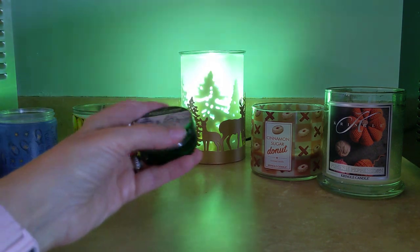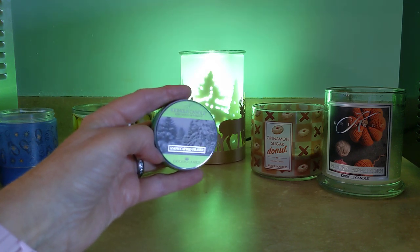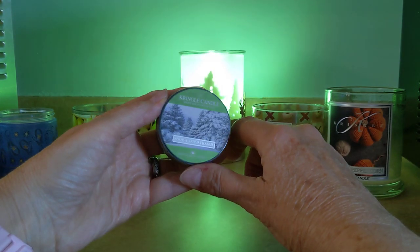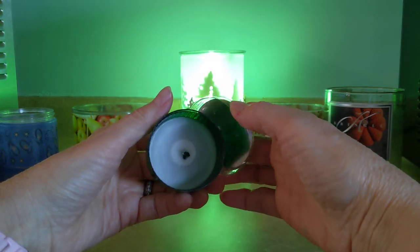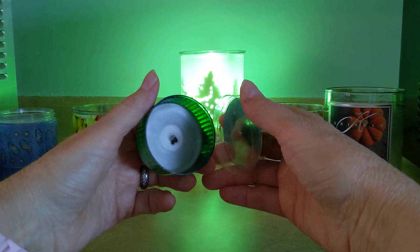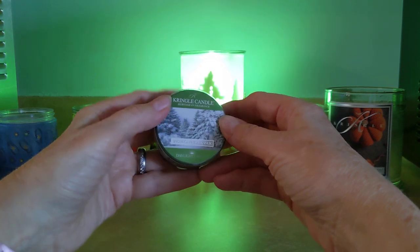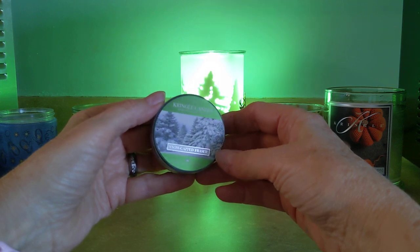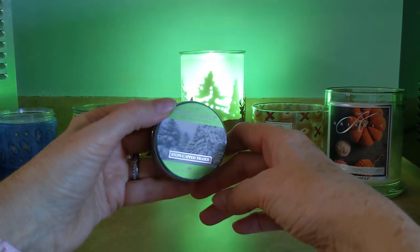Next up we had Kringle Daylight candles — these are one and a half ounces. Normally I melt these as wax melts, but this one I decided to go ahead and burn. This was Snow-capped Frasier — very much a tree scent with kind of an ozonic layer on top mimicking fresh fallen snow. It burned great and put itself out, but this could have been stronger. I was surprised — normally these little Daylights blow me out of the house, but this one was a little on the light side. That was Snow-capped Frasier.